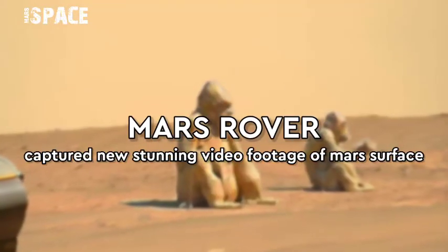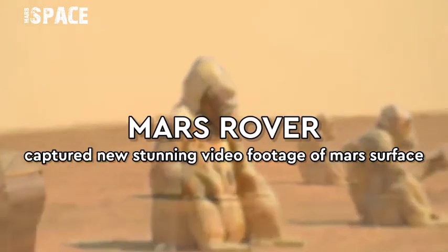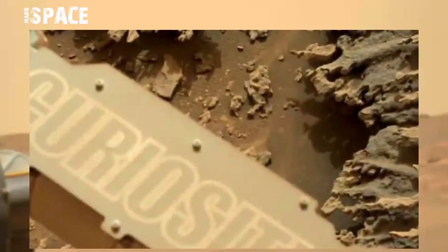Hello everyone, welcome back to our YouTube channel on Mars Space. If you're new, hit the bell icon with thumbs up and please watch the full video.